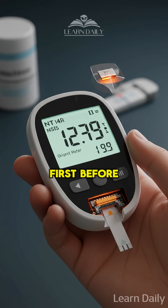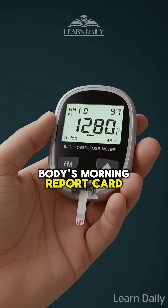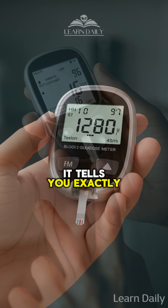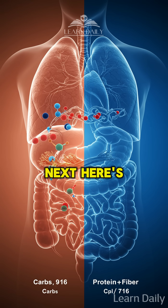First, before touching your phone or coffee, test your blood sugar. This baseline reading is like your body's morning report card — it tells you exactly where you stand before any external factors kick in.